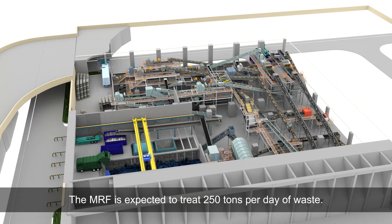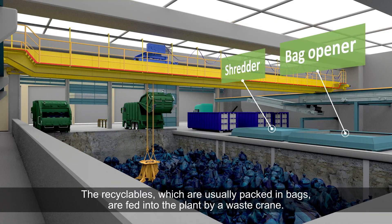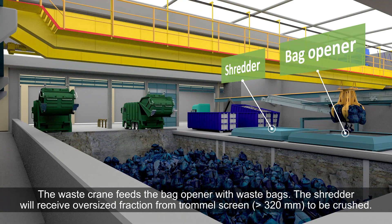Trucks discharge the waste into the bunker. The recyclables, which are usually packed in bags, are fed into the plant by a waste crane.